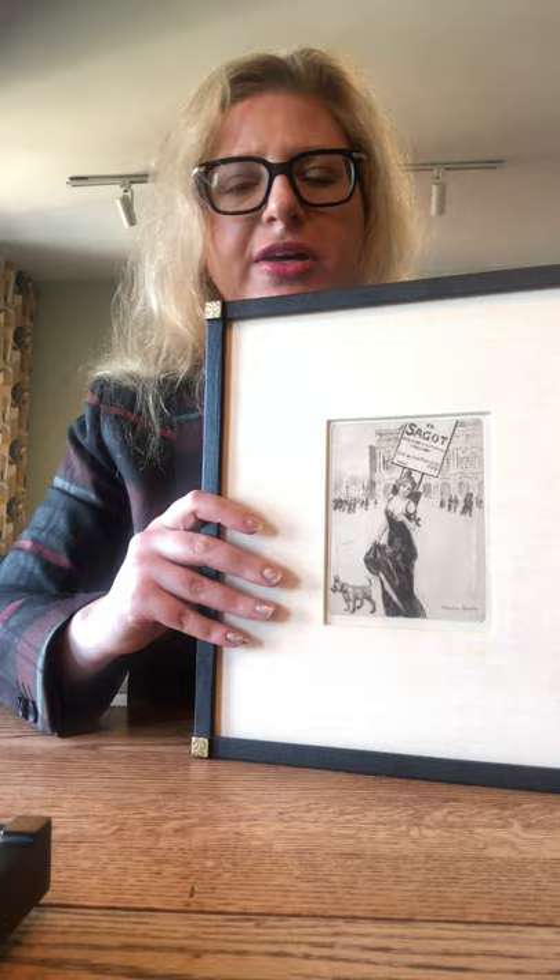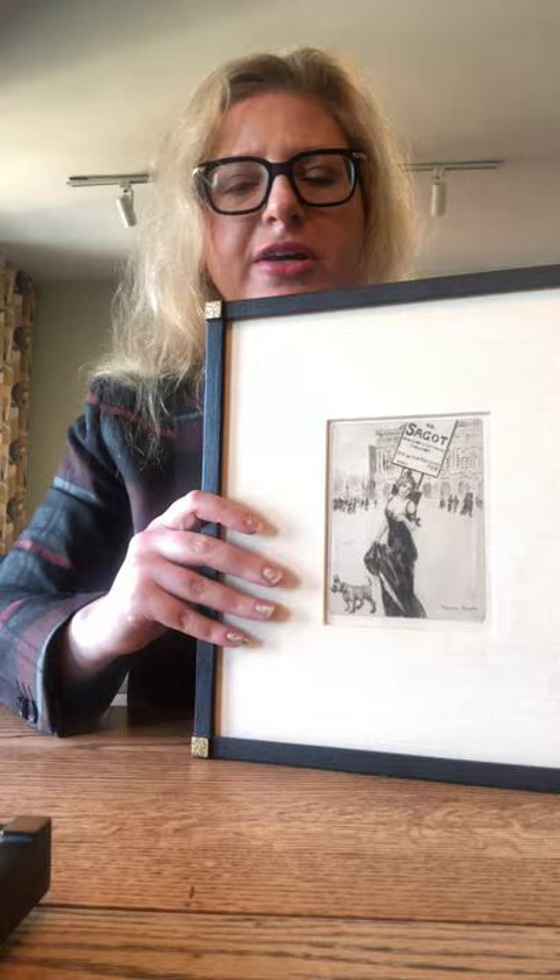I do not think this is a handbill. It could be a calling card — I honestly have no idea. If you know, please tell me. But I bought it because I love that it has the nod to Sago, who is the most important figure in poster dealing history. And that's why I love these two pieces.